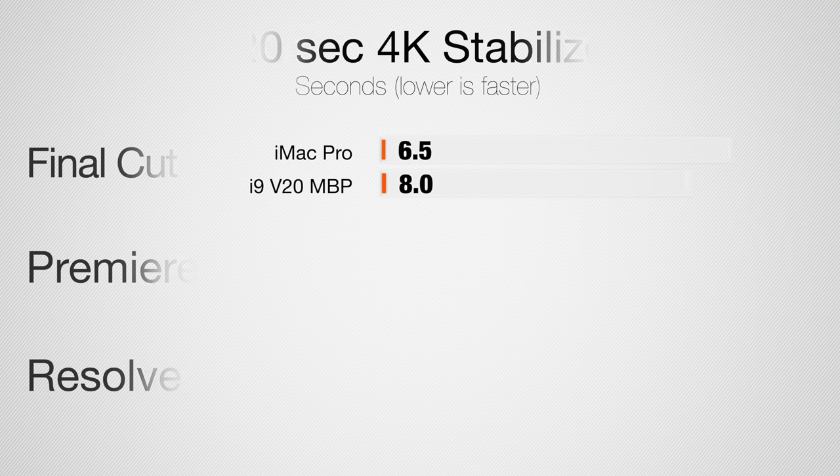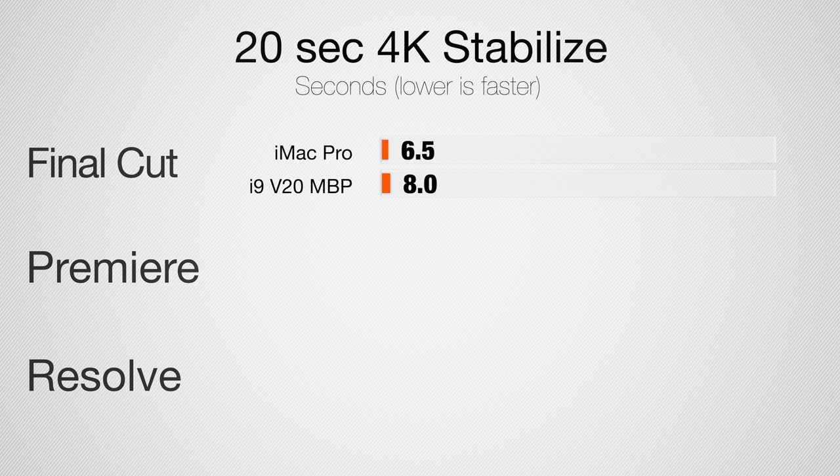Now let's start stabilizing a 20-second 4K clip. I do quite a bit of stabilization to make footage perfectly smooth — slider shots, gimbal shots, stuff like that. In Final Cut, the MacBook Pro took 8 seconds and the iMac Pro took 6.5 seconds. I want to point out that 8 seconds is super impressive — that's about twice as fast as the previous best MacBook Pro, which came out just 4 or 5 months ago.